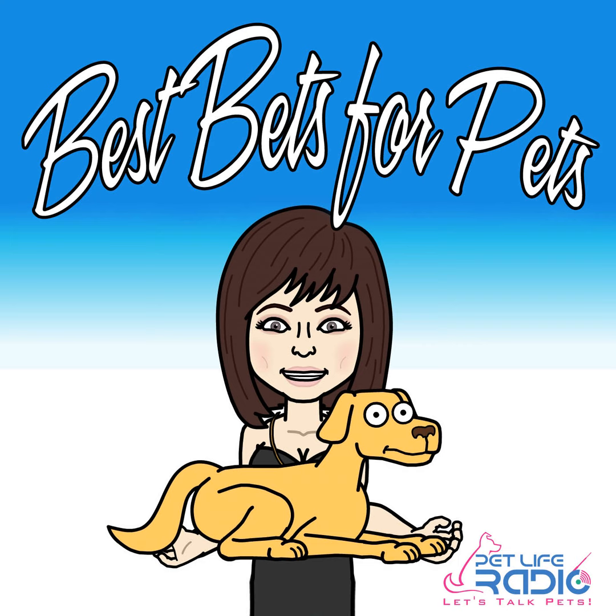Hello, pet parents, and welcome to Best Buds for Pets. Have you ever thought about what kind of food your dog is eating? Because we're talking about the canines this time. Is it healthy? What's in it? My next guest thought about all of this, and she actually created amazing food. I'm excited to share her story with you. We'll be right back.